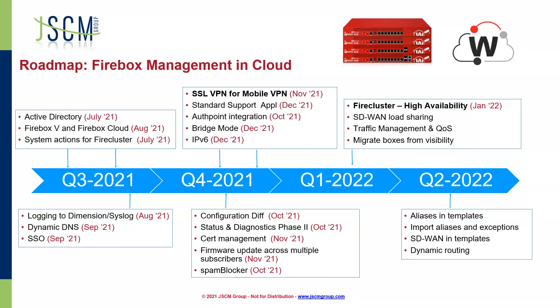Configuration differentiation should be available this month. Looking ahead to the beginning of Q1 2022 — somehow we are close to the end of the year already — they are going to be implementing the ability to use FHIR clusters and high availability units, which is not currently something you can really do through WatchGuard cloud. They know that's a big need, so that's coming. Also SD-WAN and traffic management configuration. Then in Q2, we're looking at aliases and templates, SD-WAN and templates, and dynamic routing.